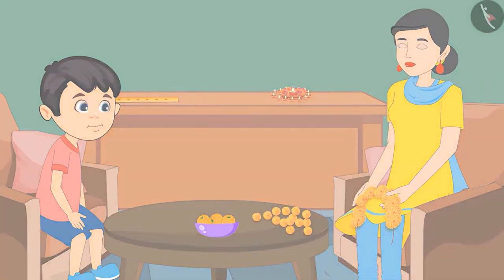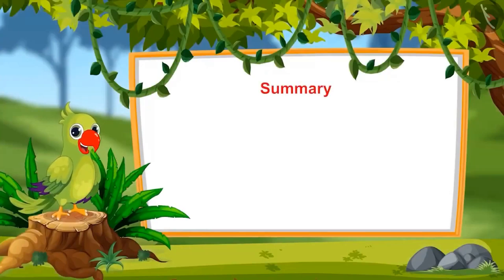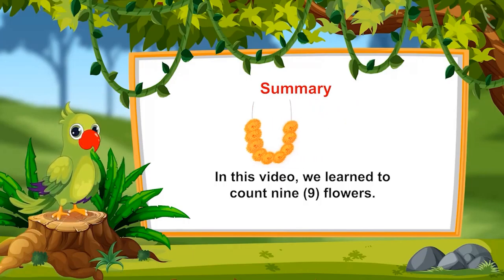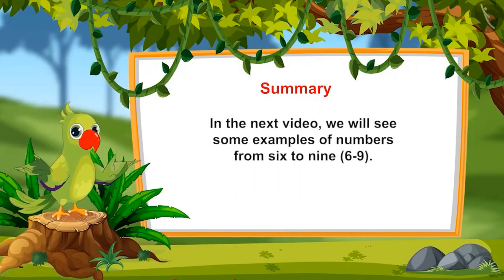So children, can you also count till 9 like Chotu? That was all for today. In this video, we learned to count 9 flowers. In the next video, we will see some examples of numbers from 6 to 9. Till then, goodbye friends.